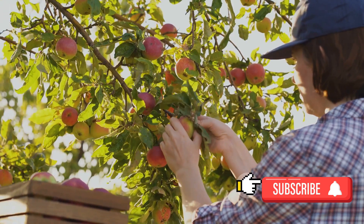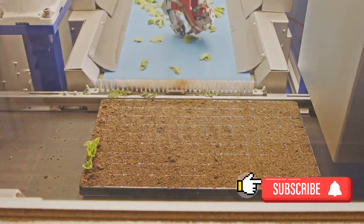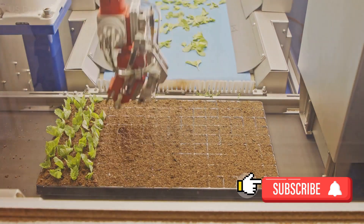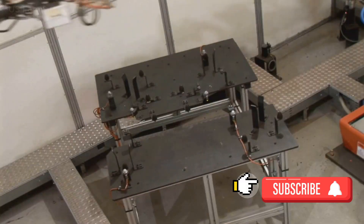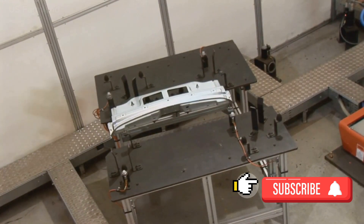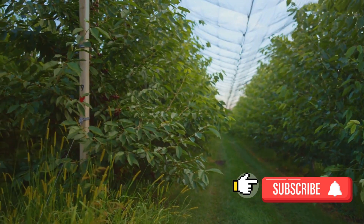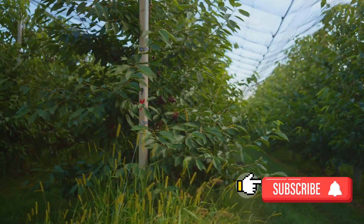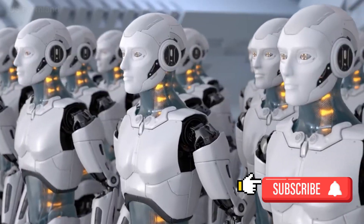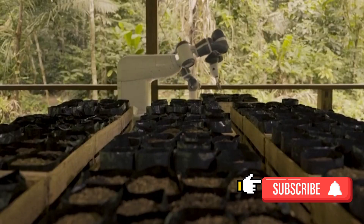Once a ripe fruit is identified, the next step is the picking. This is a delicate process, one that requires a level of precision and gentleness that may seem surprising in a machine. But these robotic harvesters are designed to mimic the human touch, albeit with much more consistency and efficiency. The robotic arms, equipped with specially designed end effectors, reach out and gently pluck the fruit from the tree. The movement is so precise and so gentle that it minimizes the risk of bruising or damaging the fruit.